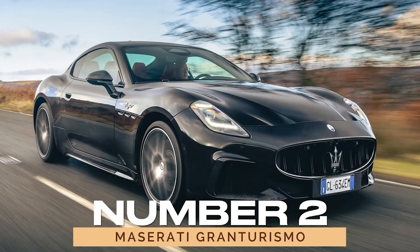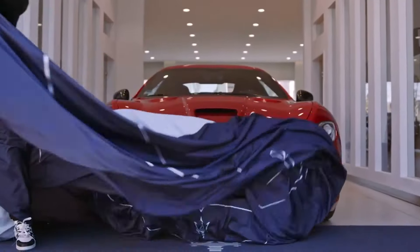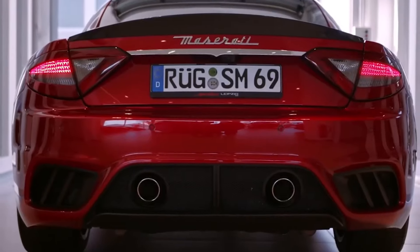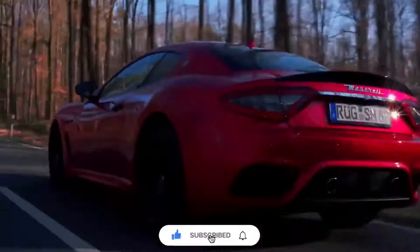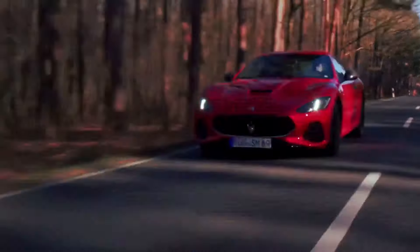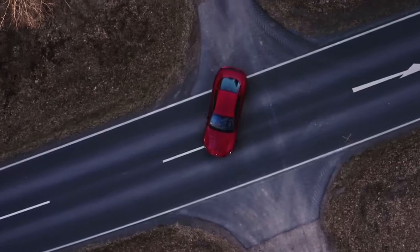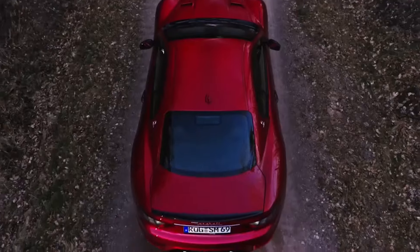Number 2: Maserati Gran Turismo. Next up is the Gran Turismo, a two-door coupe that exudes both sophistication and adrenaline. Launched in 2007, this masterpiece houses a 4.7-liter V8 engine producing an impressive 454 horsepower. Its seamless blend of luxury and performance ensures a thrilling ride every time, reaffirming Maserati's commitment to excellence.